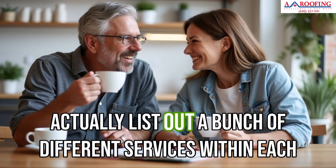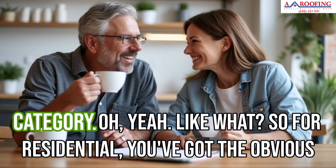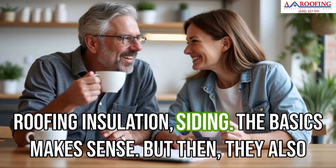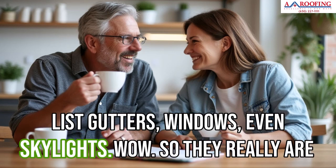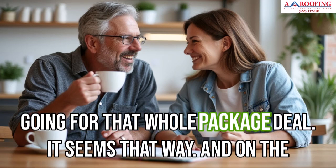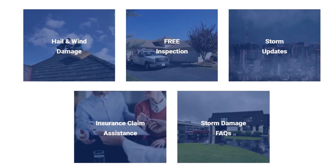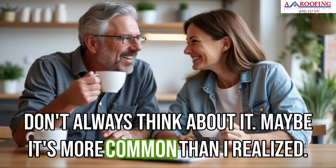They actually list out a bunch of different services within each category. For residential, you've got roofing, insulation, siding, but then also gutters, windows, even skylights — really going for that whole package deal. On the commercial side, different types of roofing, storm damage repair — which is probably a big one for commercial property — and gutters too.